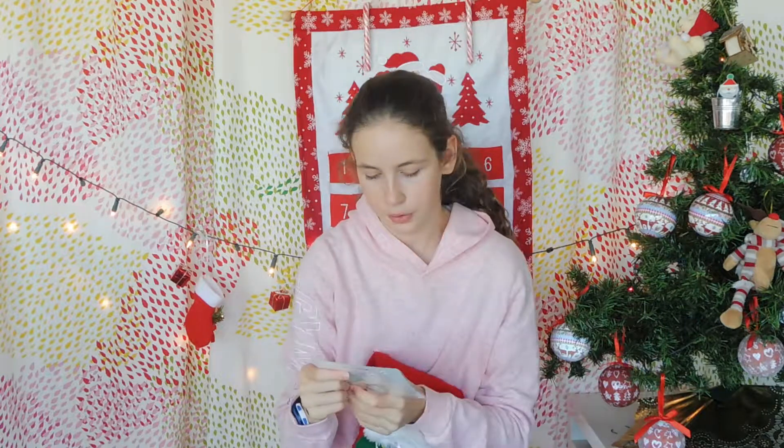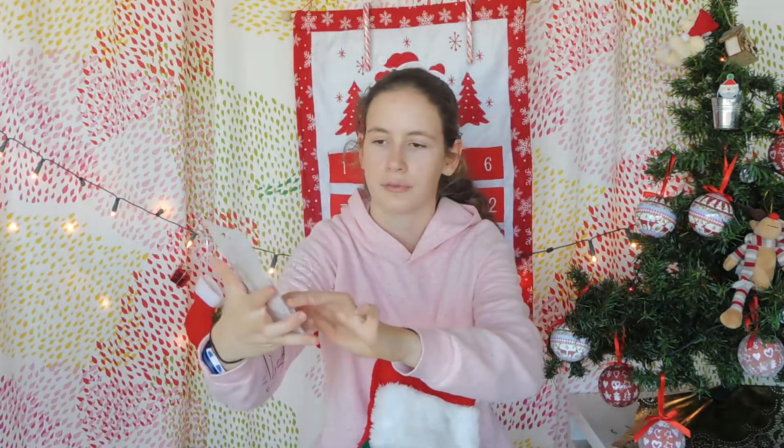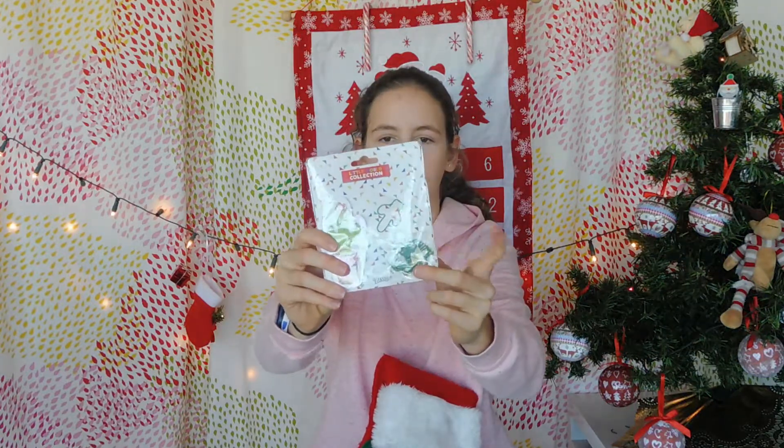Then I got this super cute little notepad set. It comes with a little notepad and some super cute colored little pins. I find it super cute, even though it doesn't really go with the Christmas spirit — but it's good for summer.